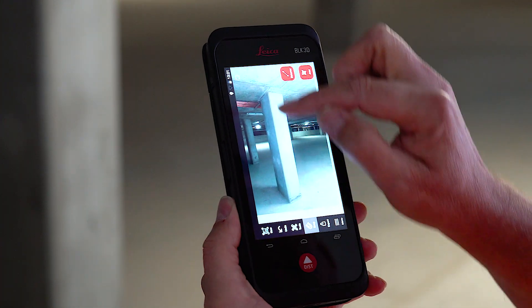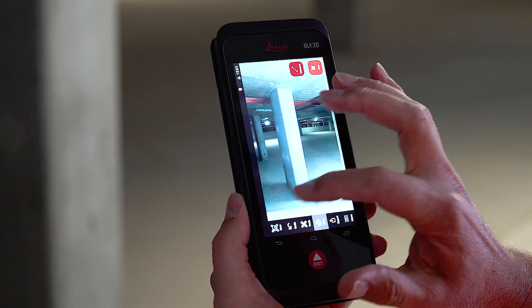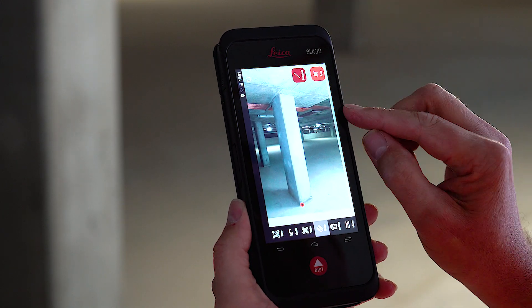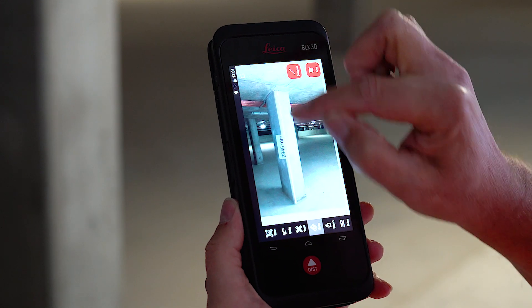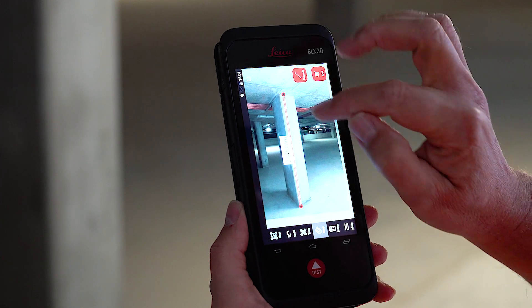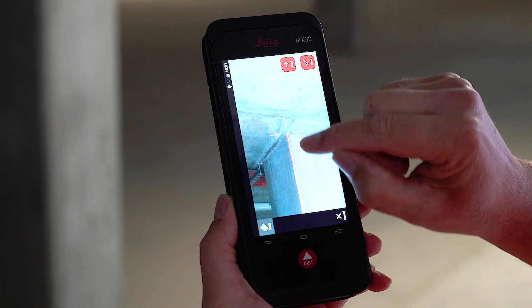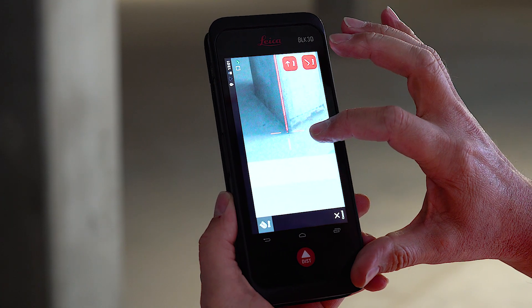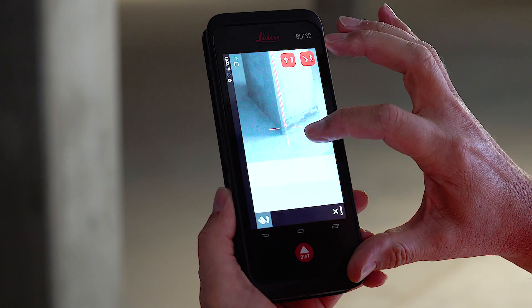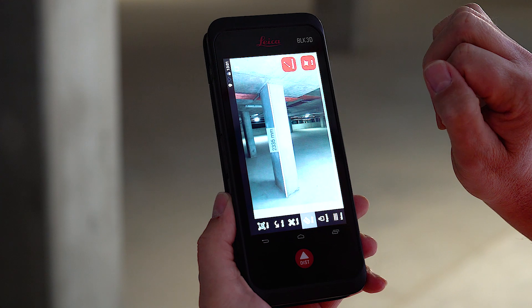So here we can take a distance measure of this column. If I click distance, click a point, click another point, it'll give that distance. I don't have to be too concerned about not picking the exact point, because I can click on the line again, click on our end point, and the BLK3D has some smarts where it actually tries to identify the corner. I can go to the bottom point, and we can see that it's picked that and picked that — and that's our measurement.